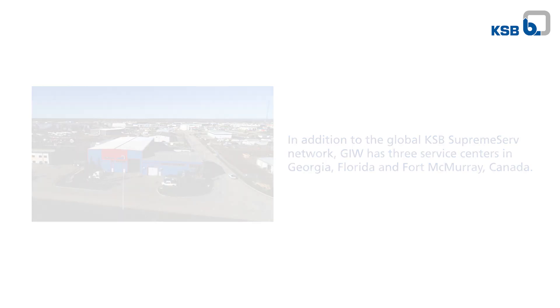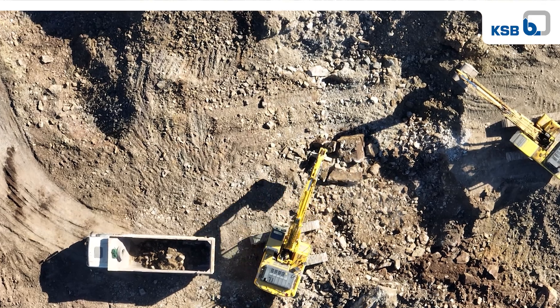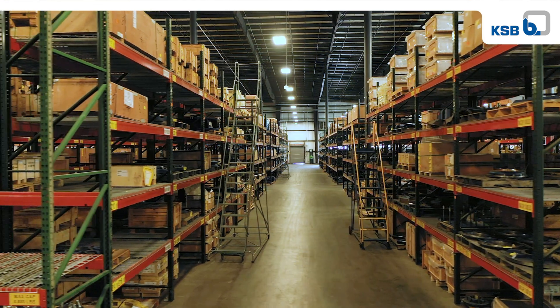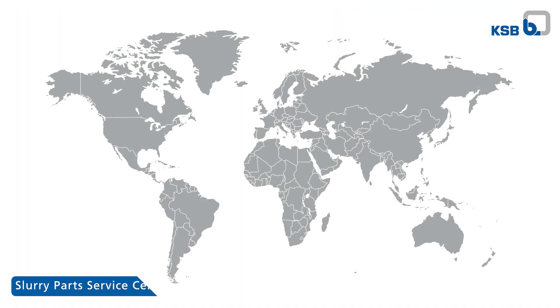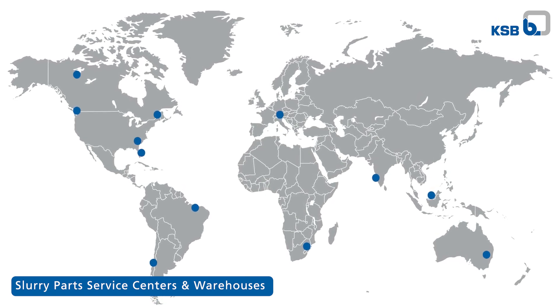We know that mines are in remote places. The logistics to these mines are very unpredictable, and the demands from mines are also unpredictable. In order to mitigate these demands, the KSB Mining Group as well as GIW have established a central warehouse right here in Grovetown, Georgia, where we hold millions of dollars worth of pumps and parts in stock. In addition, we have developed a satellite network of service centers and warehouses closer to customer clusters. We also have licensees in KSB Brazil and KSB South Africa, which allows us to cater to those customers on those continents in a reliable manner.